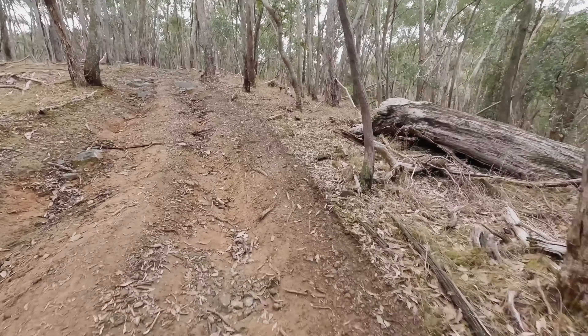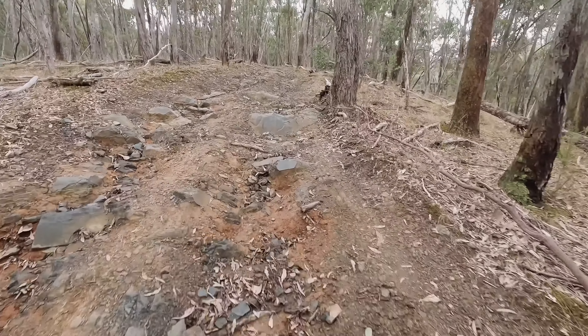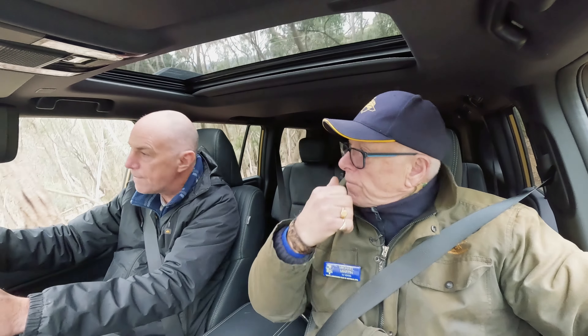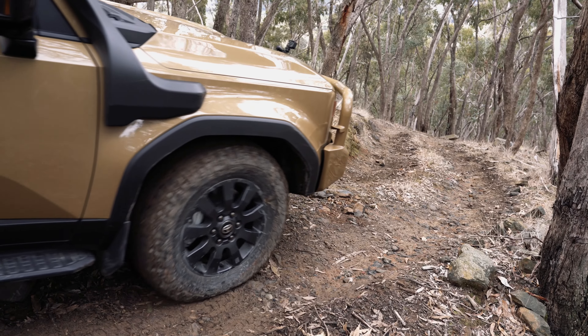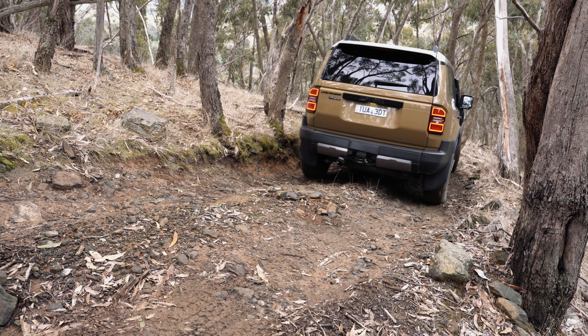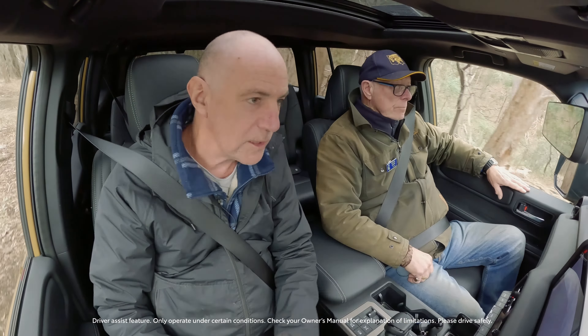Here's the first bit of obstacles with some greasy rutted track. Certainly not feeling any wheel slip, and we've not got the rear diff lock on at the moment. We've not scraped anything in terms of the bash plates, so the clearance is really good. Centre diff's locked and we're in low range.